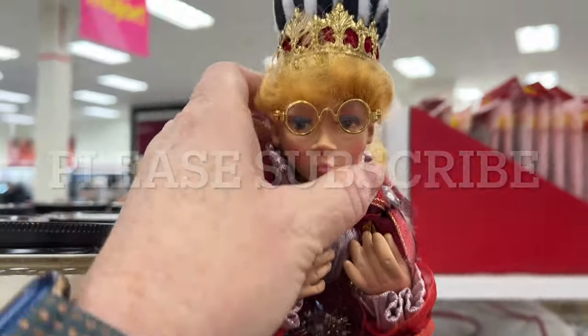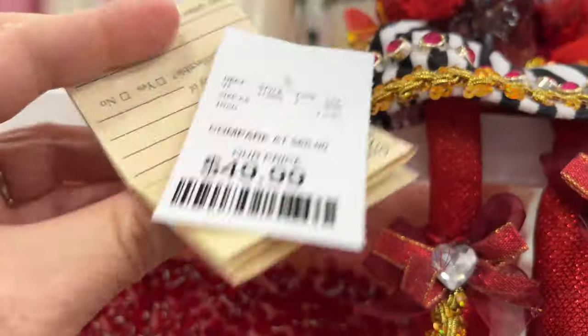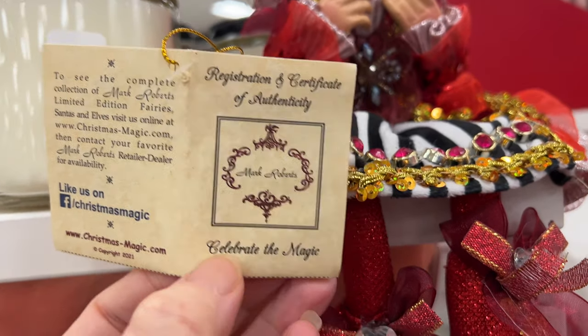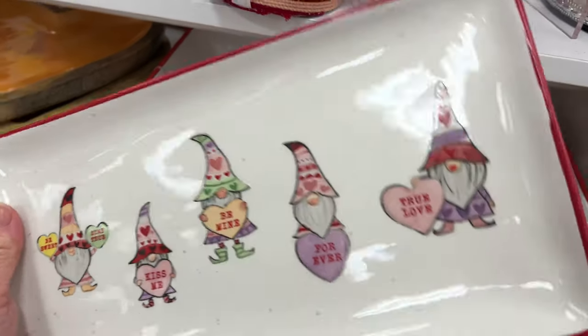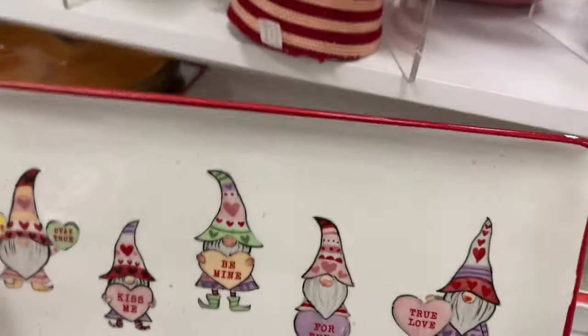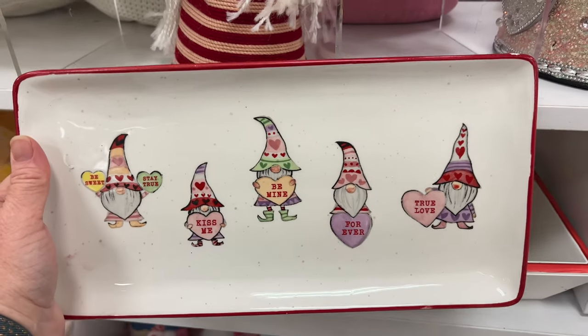This one is $49.99 — I've never seen this brand before, it's a special brand I guess since it's a lot more expensive than the others. And I love this little gnome platter serving tray thing — it's breakable but really cute with the different conversation hearts.